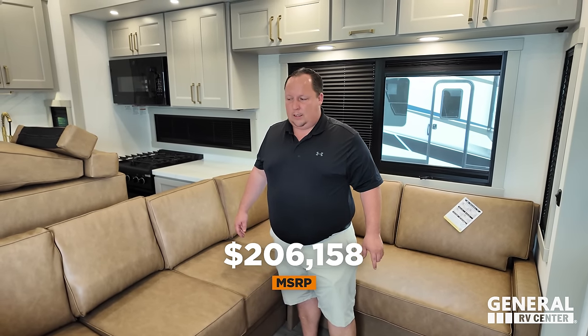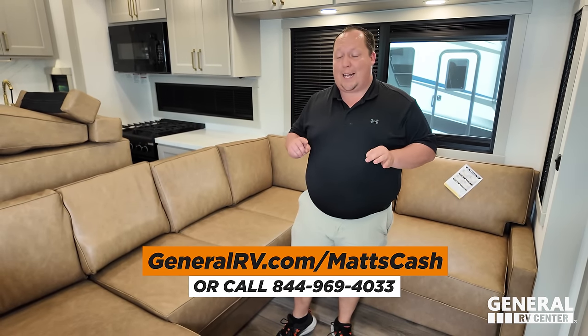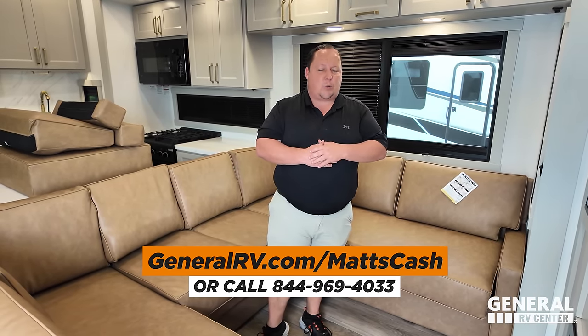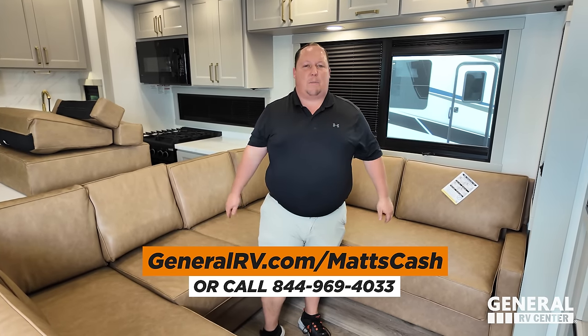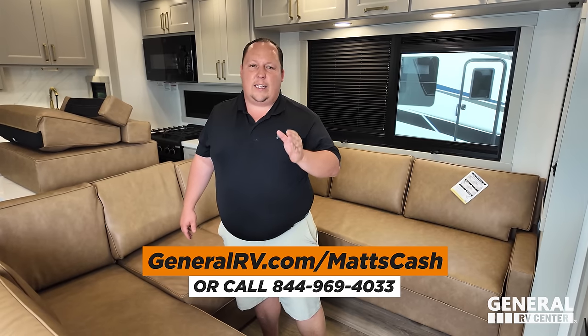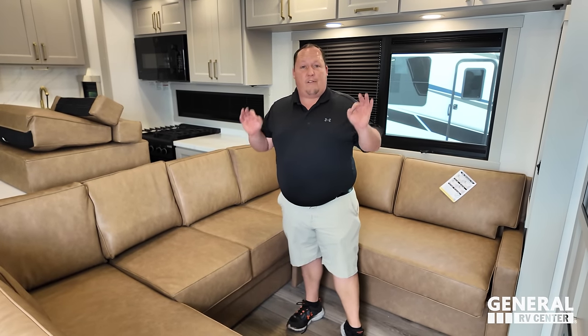Now it's time for the MSRP. Since it's a current model year Brinkley, we're not allowed to advertise a sale price on YouTube, but you can go to generalrv.com/mattscash which takes you to a landing page where General RV's team will get you the absolute best price in America on a Brinkley. They sell them at all their stores nationwide — there's not a region without a dealership close to you.